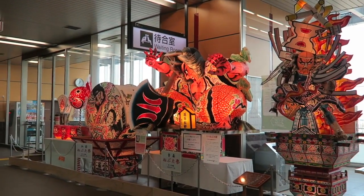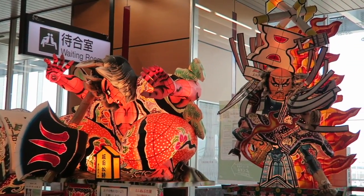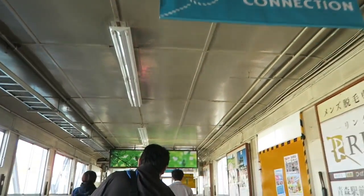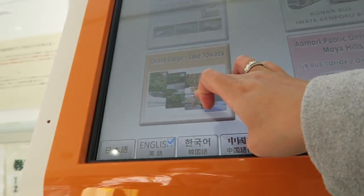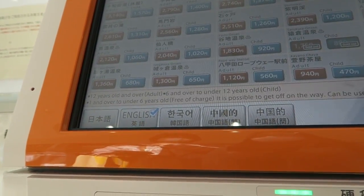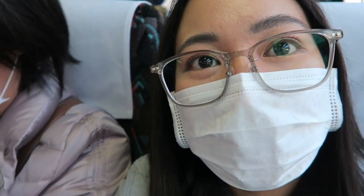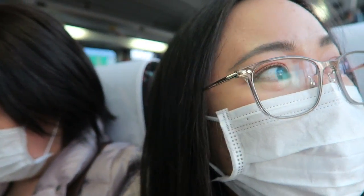That's the famous Nebuta Lantern. With the little time that we had, we decided last minute to try the Hakoda ropeway. From Aomori Station, we bought bus tickets that would take us to Hakoda Ropeway San Roku Station. We're finally inside the bus — it's an hour travel from here.